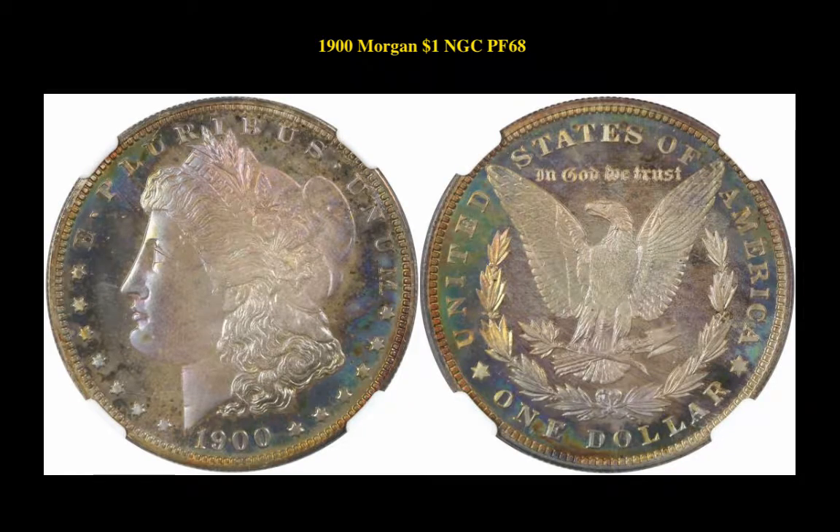It's a $1,900 Morgan Dollar NGC Proof 68. This is an overall attractively toned proof piece, but with one toning spot on the chin, which seems out of place.